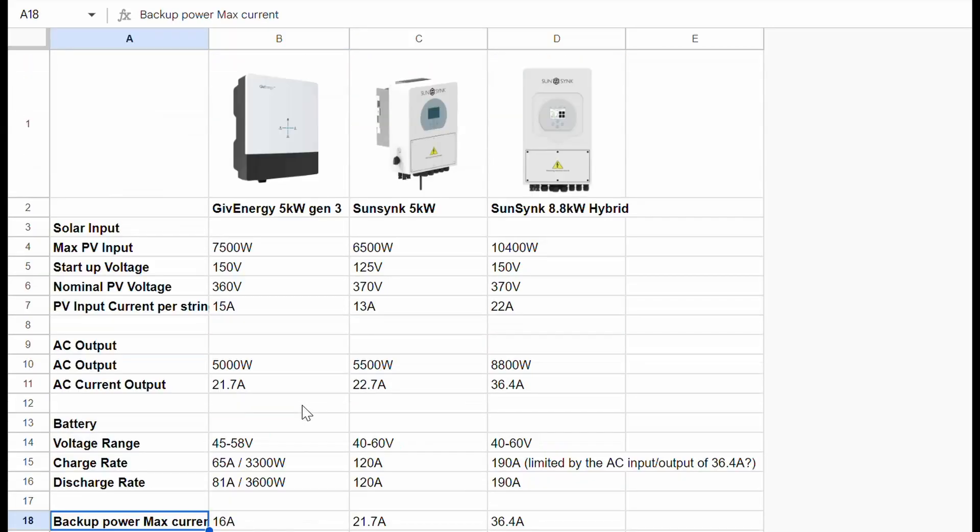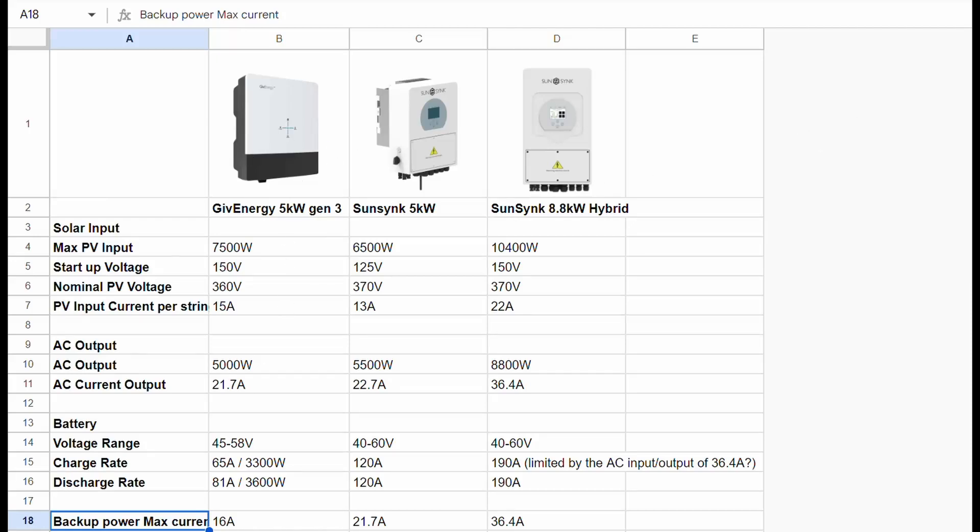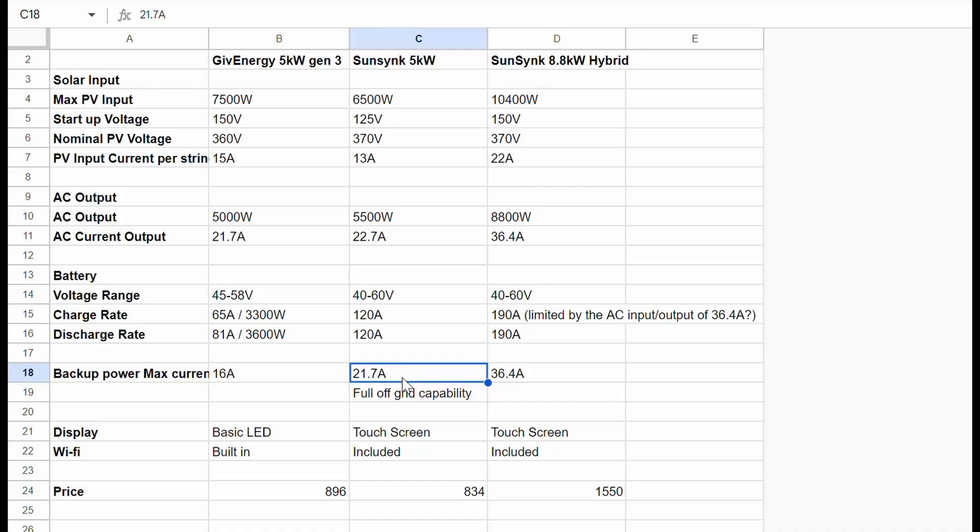Then there's backup power like EPS, and I'm not exactly sure on the completely off-grid capability of the GivEnergy. The SunSynk seems to be quite regularly marketed in that area as being fully off-grid capable, and it can certainly support more current and output more power if that were needed.